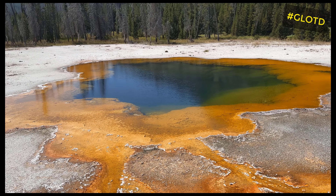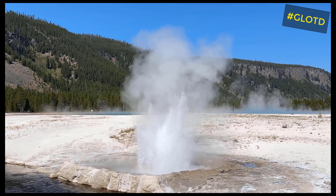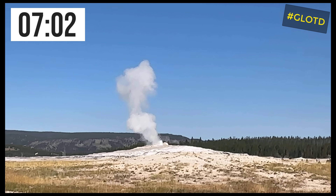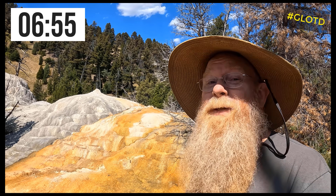It creates this super hot fluid that is a brine — it's salty — with things dissolved into it, under such high pressure and high temperature that it can start doing things that here on the surface we think are impossible: things like dissolving glass or quartz, dissolving iron, dissolving, yes, even gold. This super-heated fluid way down in the ground can start dissolving minerals that we would think would never be possible to dissolve.